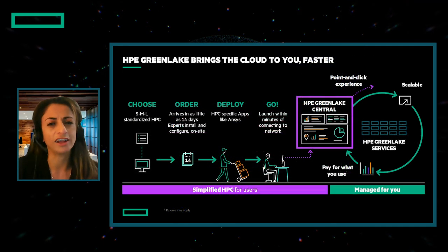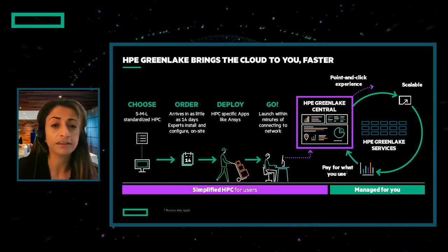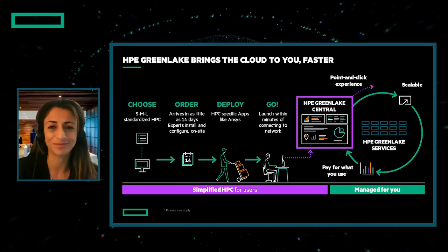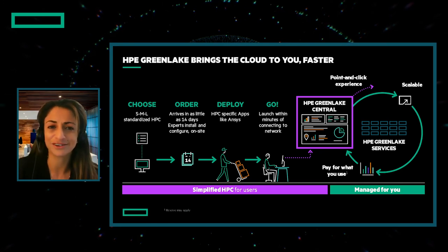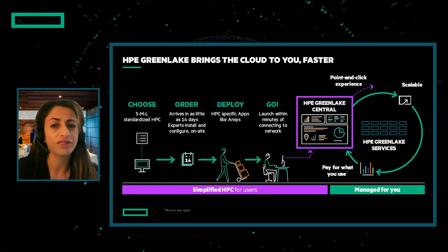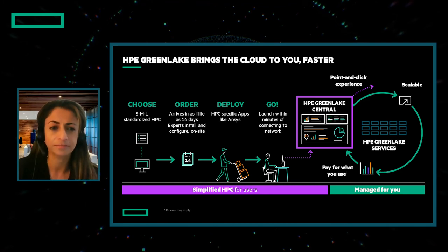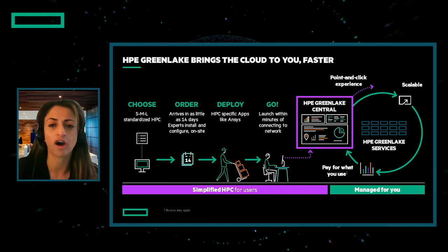What is the experience with HPE GreenLake for HPC? You order, we deliver in as little as 14 days, we install your systems, and you can quickly deploy your HPC apps. With the new point-and-click service experience, researchers and analysts can get access to their HPC cluster resources from the self-service portal without putting IT in the middle of every request. We manage the clusters for you, take care of upgrades, performance, and growth. And you pay based on what you use, simplifying HPC economics and operations.